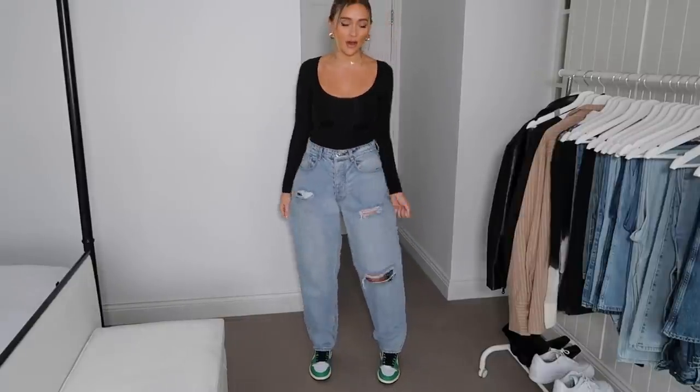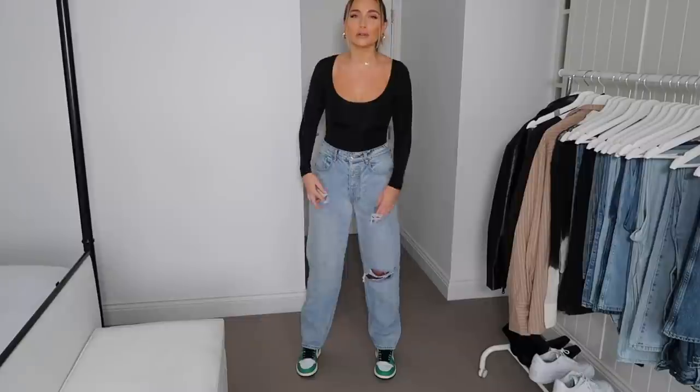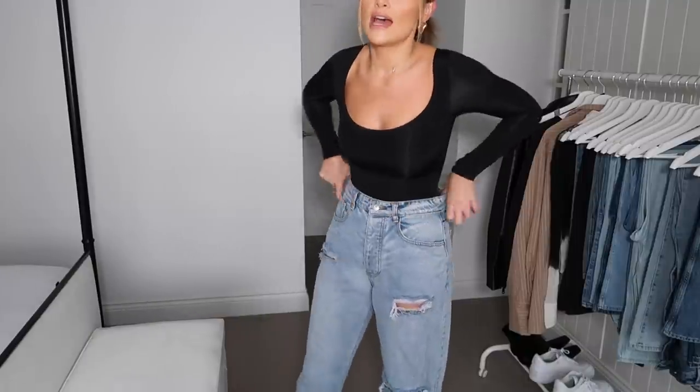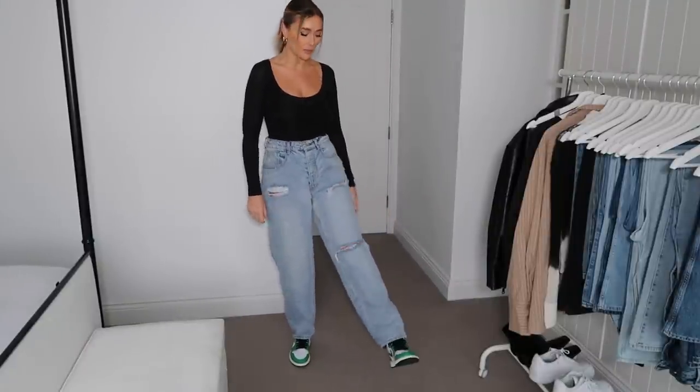Next up I've got some baggier jeans — these are the Pretty Little Thing boyfriend jeans. I love the little denim rips in them; they're ripped but not too extremely ripped. These ones I'm wearing in a size 10. When you go for boyfriend jeans or a baggy jean you want them to fit loosely — they just look a bit better than when they're tighter, and they are so comfortable.